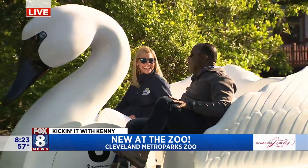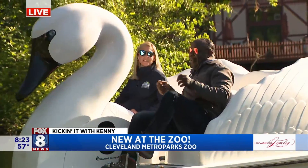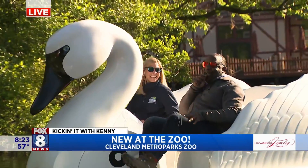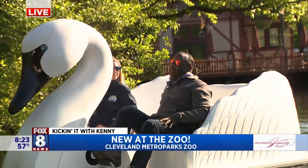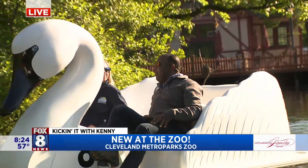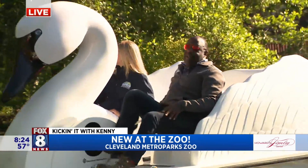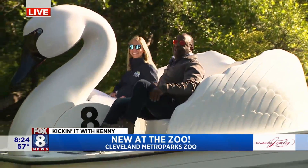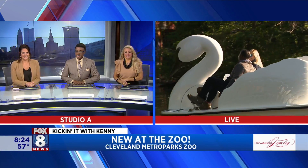How many times have you been out here already? This is my third time, and it gets better every time! This is your office. It's a great place to work — grab a sandwich and go. Thank you so much! We have so much more to talk about: the dinos, the Asian Lantern Festival. Let's go explore! Kelly and I are going to go explore — we're having a swan voyage!